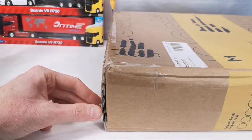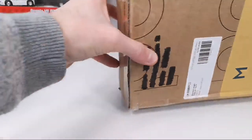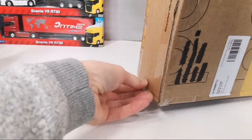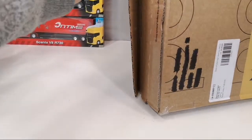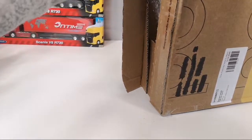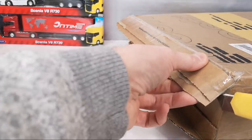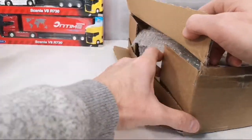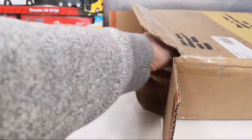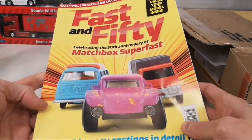A much bigger box than I anticipated. These boxes are also always kind of tricky to get open — I know from previous ones he's sent me. There's another layer underneath — very thorough.